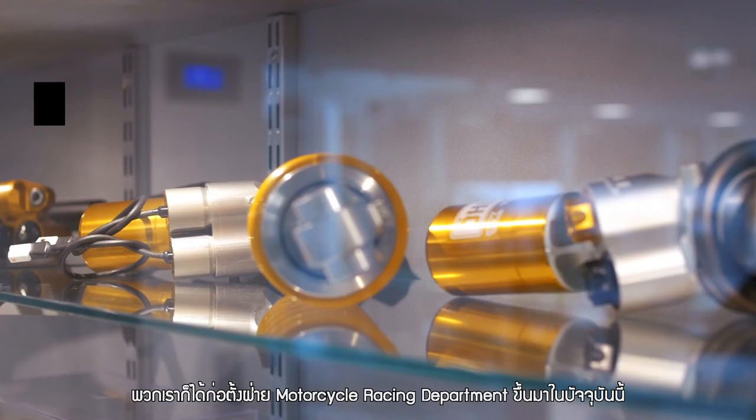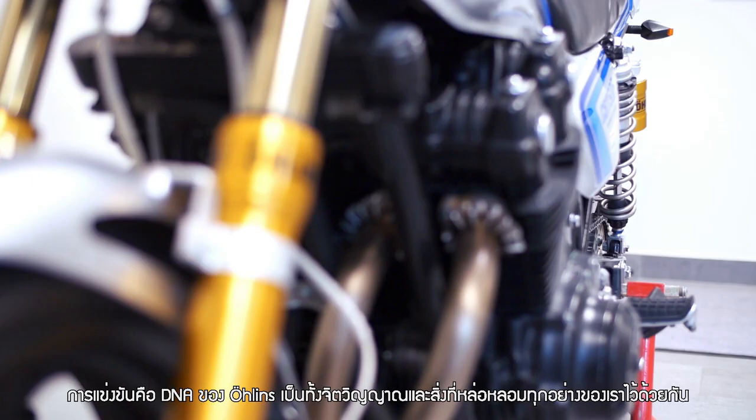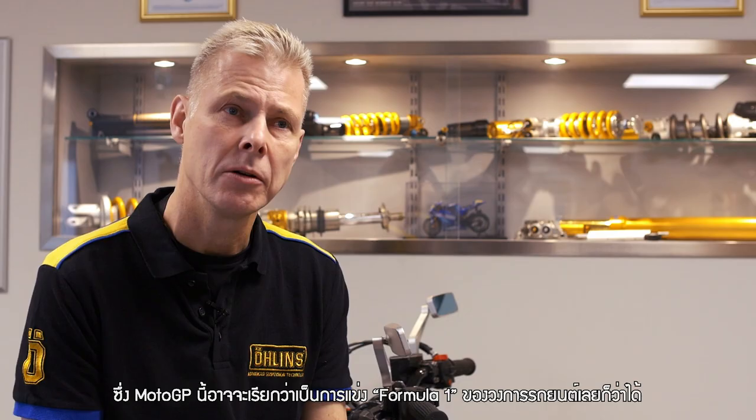Öhlins' DNA is pretty much racing — that's the heart and soul of everything. Mainly we concentrate on MotoGP, which is maybe the equivalent of Formula One in the car world.